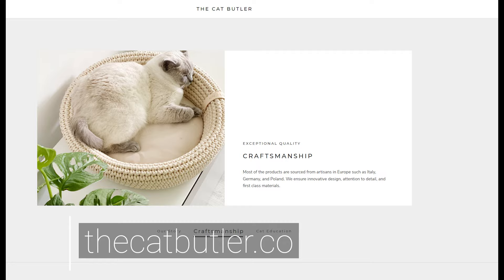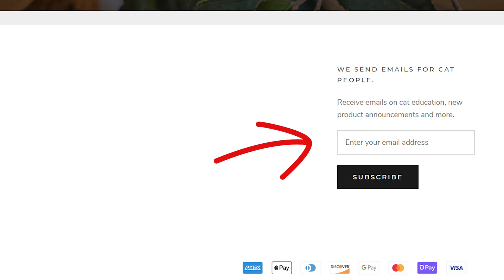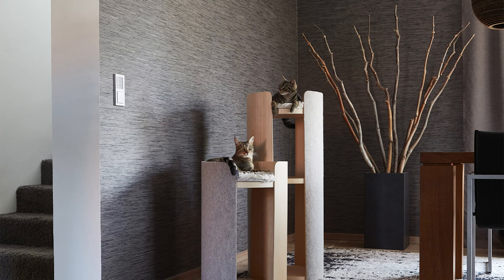You can order these products at thecatbutler.co — it would help support the channel and allow me to keep making content. Currently I only ship within the United States, but I plan to eventually ship internationally. Subscribe to the email list on the Cat Butler website to be the first to be notified.